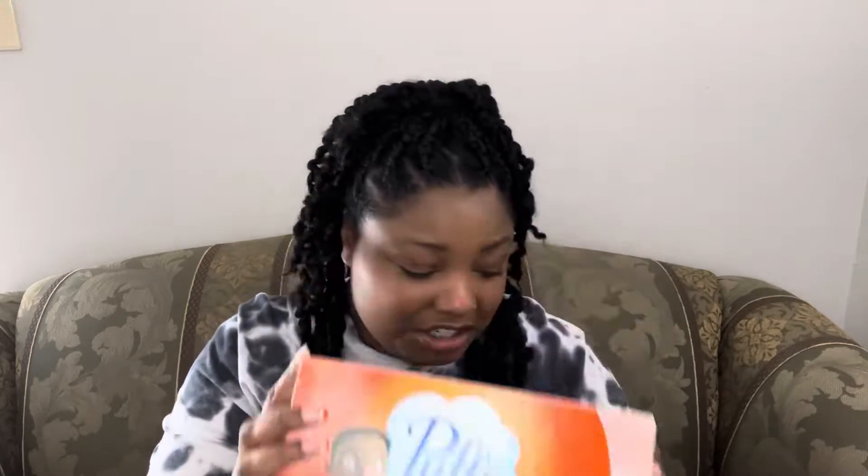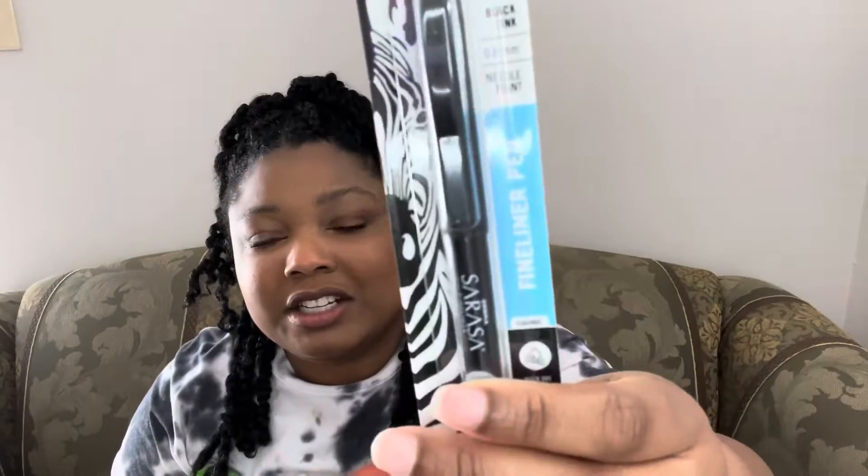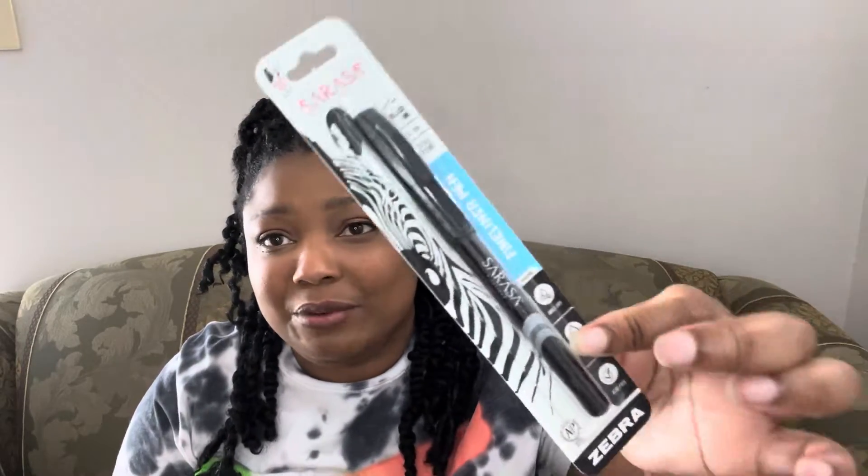Next I have a box of Puffs because everybody down here has been getting sick, so we needed some more face tissues. I also got this fineliner pen for myself for my planner — I just like having really neat pens to write with.